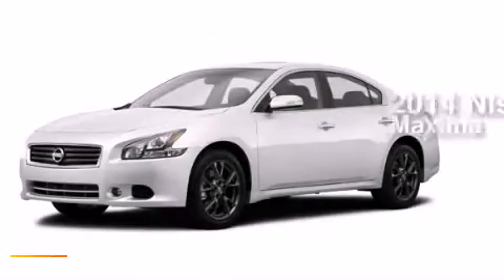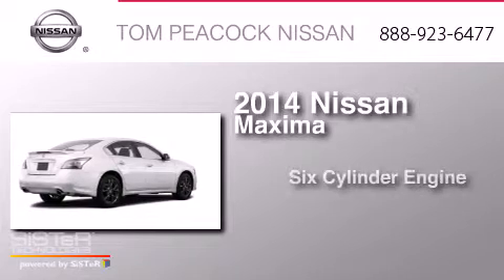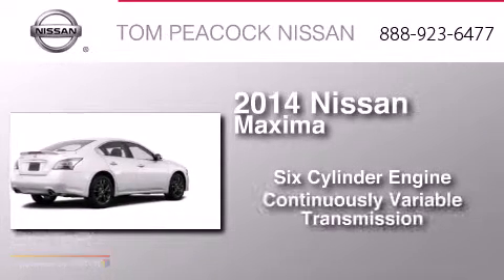This is a brand new 2014 Nissan Maxima. It features a six-cylinder engine and a continuously variable transmission.